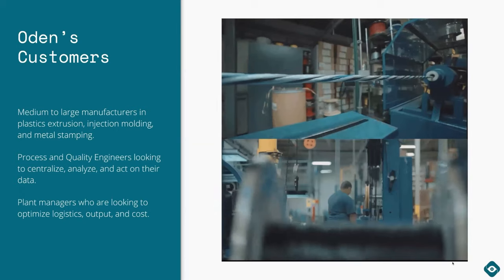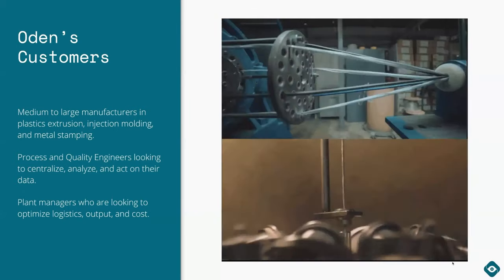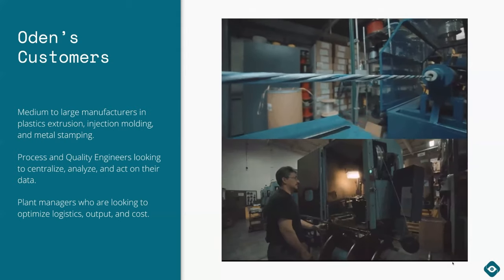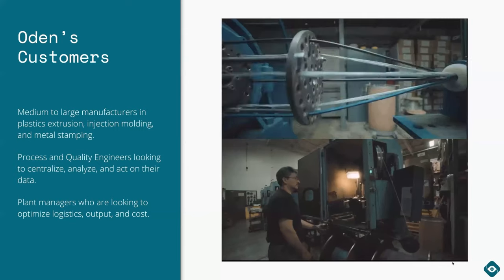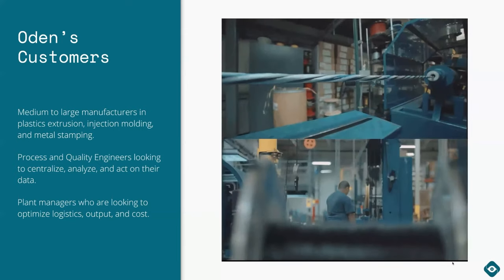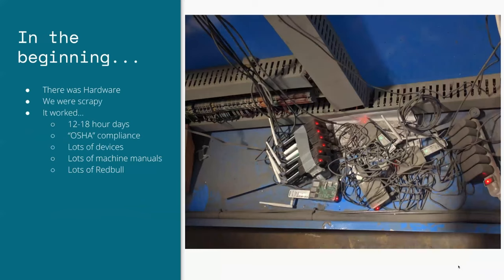We work with medium to large manufacturers in verticals like plastic extrusion, injection molding, and metal stamping. We help provide our customers with the ability to centralize and analyze their data and to actually see what the output, cost, and logistics are of what they're making, so they can make better decisions.